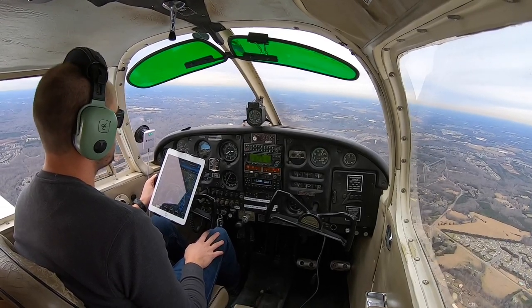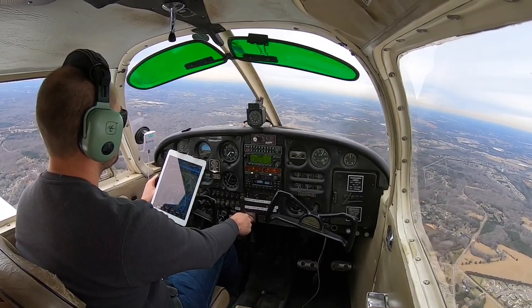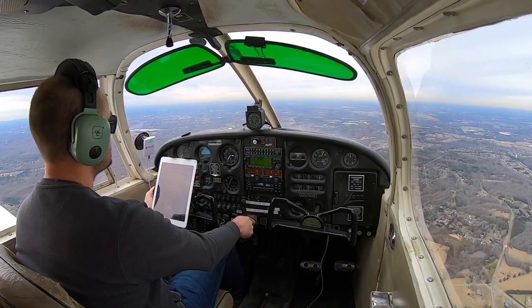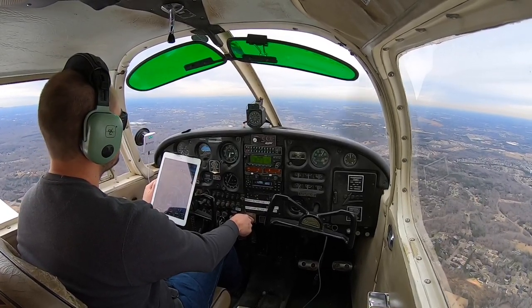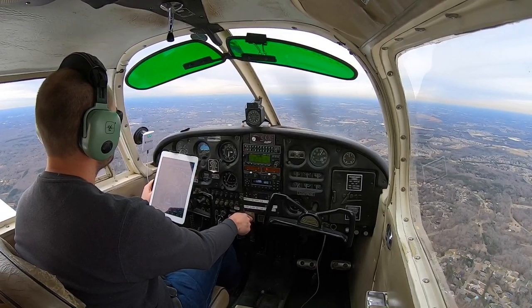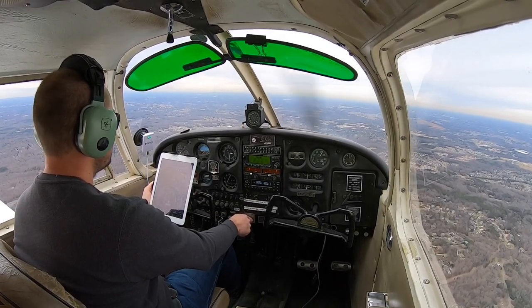Concord Tower, Cherokee 6543 Whiskey. — November 6543 Whiskey, Concord. — Concord Tower, Cherokee 43 Whiskey is 8 nautical miles to the south at 2,500, inbound for full stop. — November 6543 Whiskey, Roger. Enter a left downwind for 2-0, report midfield. — Tower, 43 Whiskey, we'll enter a left downwind for 2-0 and report midfield. Thank you, sir.